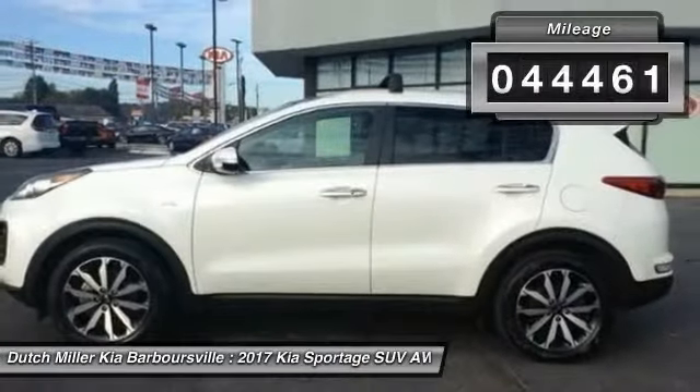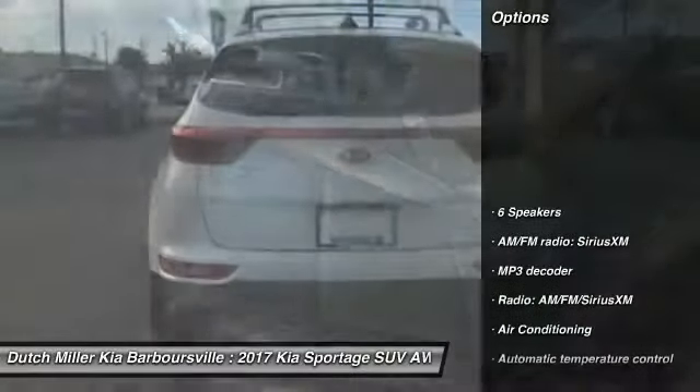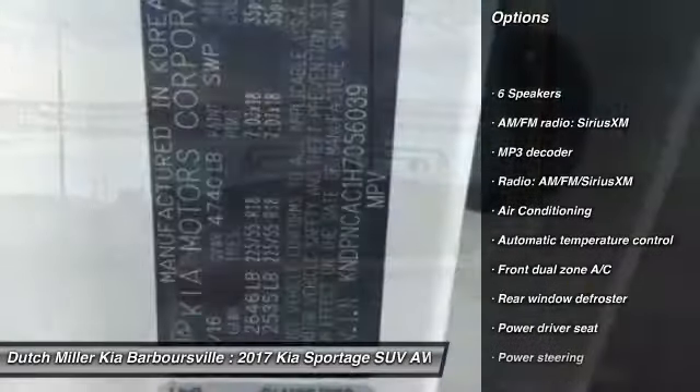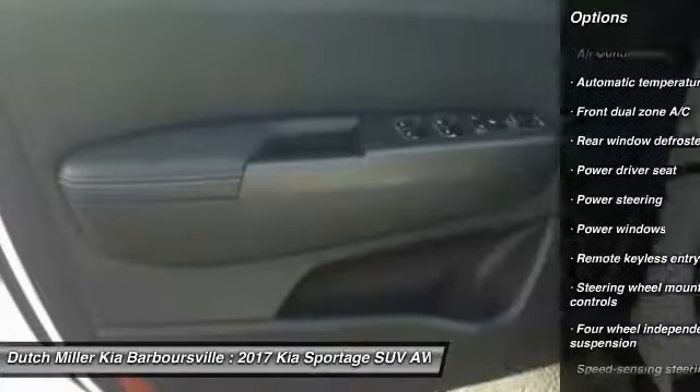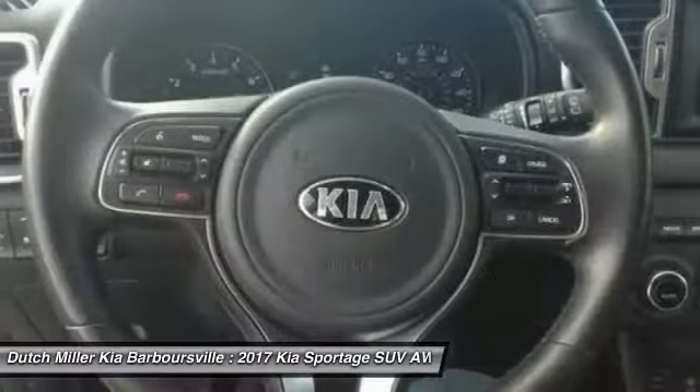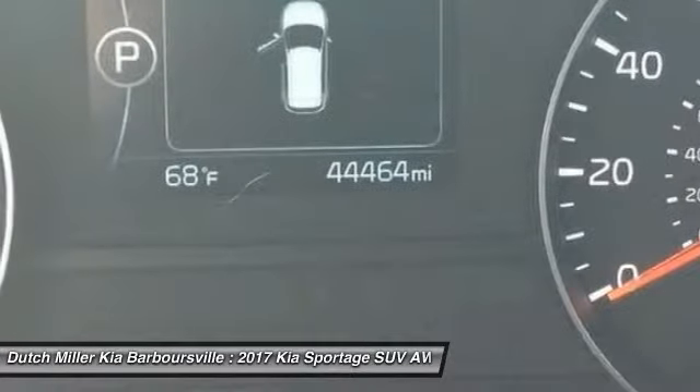This vehicle has less than 45,000 miles. Here are some of this vehicle's great options: traction control, air conditioning, dual airbags, power steering, four-wheel disc brakes, fog lights, electronic stability control, security system, rear window defroster, and heated front seats.